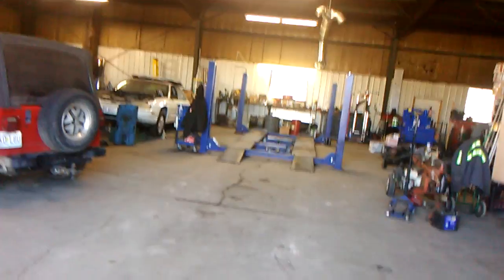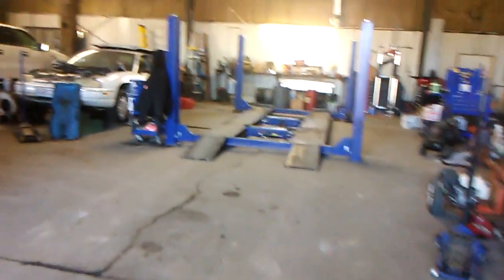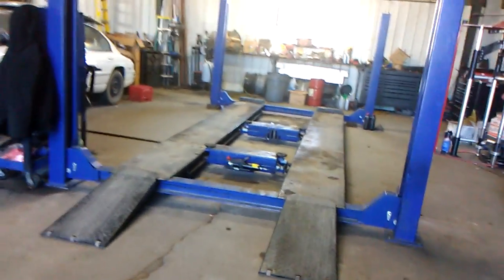He will pull your vehicle into the shop, and once the vehicle is in the shop, Uncle Steve or any of the other mechanics can roll the vehicle and drive the vehicle onto this lift right here.